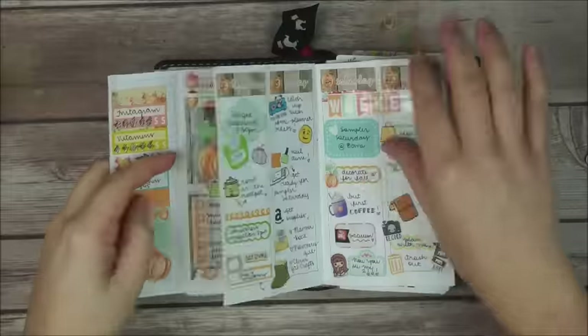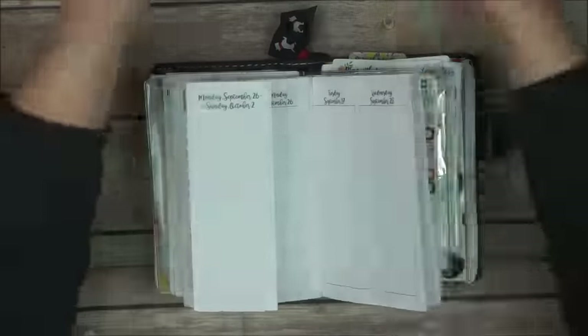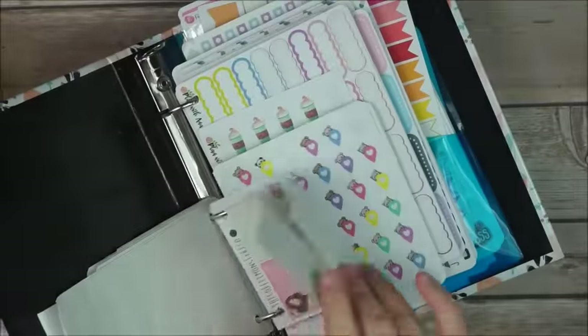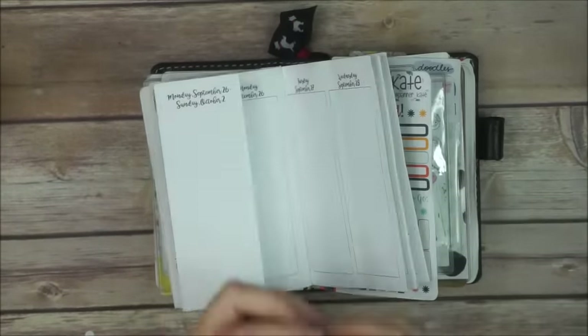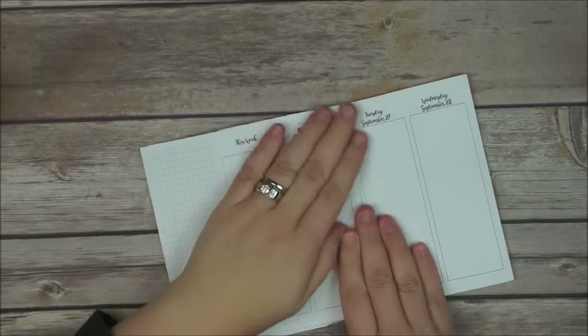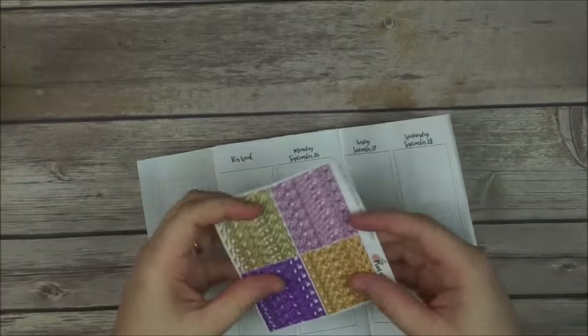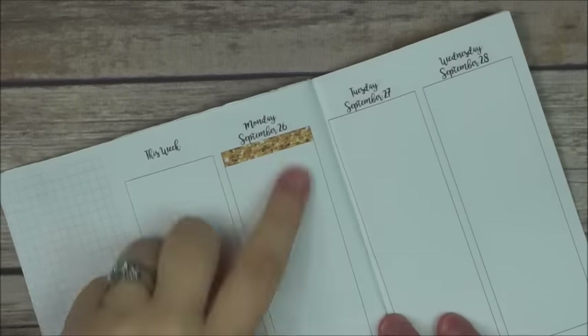Hey everyone, this is Anna and today I'm going to be doing a plan with me video in my Erin Condren plans printables pocket size, weekly four pages. I'm going to be using a lot of stickers, really not just a kit, but I am going to be doing this plan with me more like functional.